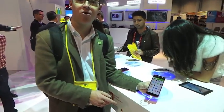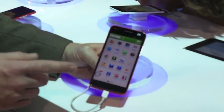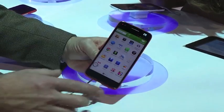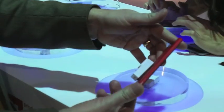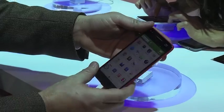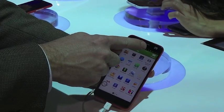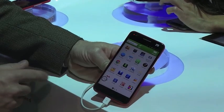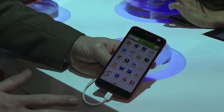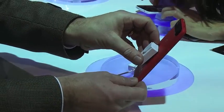We're here on the ZTE stand, and this is the new ZTE Grand S, their new flagship Android phone running Android Jellybean. It's a 5-inch screen. The Chinese manufacturers are making huge progress on the design quality of their products — the CMF: color, materials, and finish. Nice and thin, nice feel to it. I also draw your attention to the fact that ZTE have quietly changed their brand at this show. Historically ZTE always had two Chinese characters after the brand. Now they've dropped that, making it a more anonymous brand from the perspective of where it comes from.